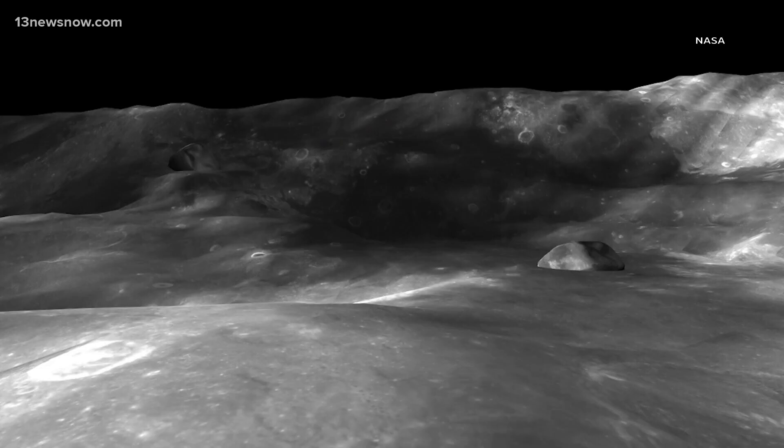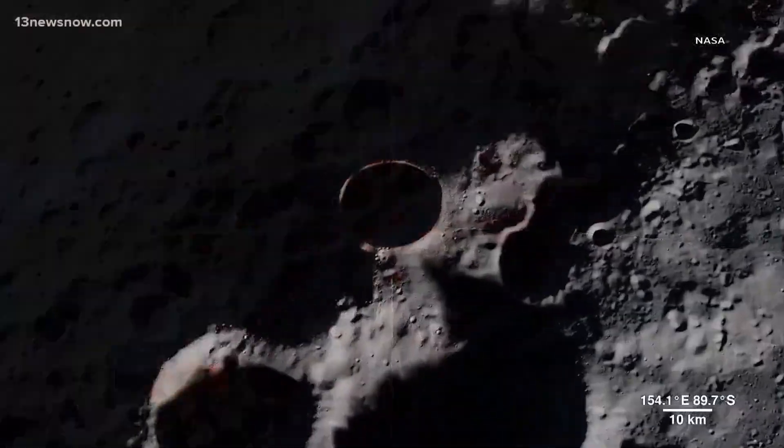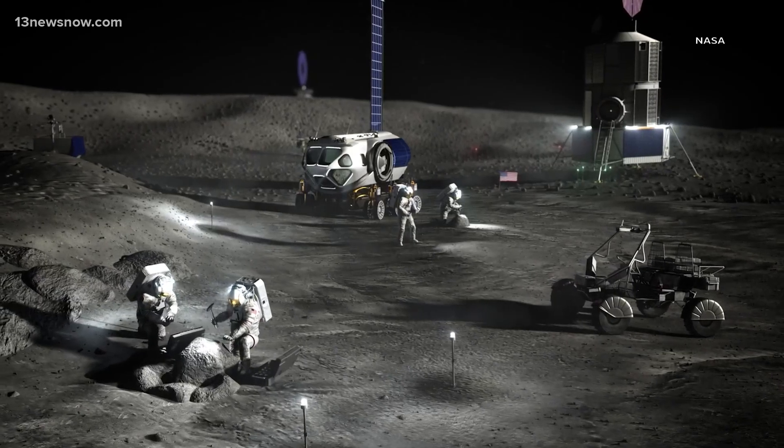So not only are we creating this high-resolution atlas, we're creating a high-resolution atlas of change — of how the moon is evolving. This is an exciting time to be studying the moon with LRO and NASA's initiative, working with private companies to deliver NASA cargo to the moon.